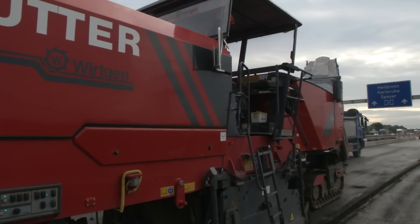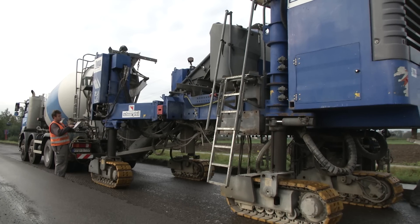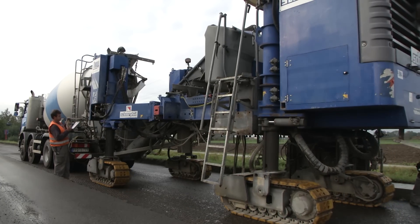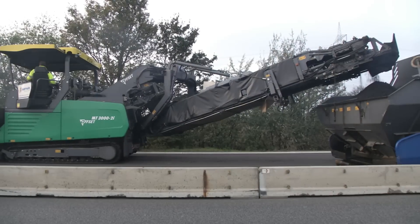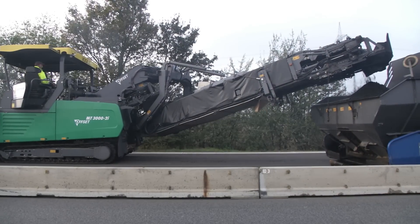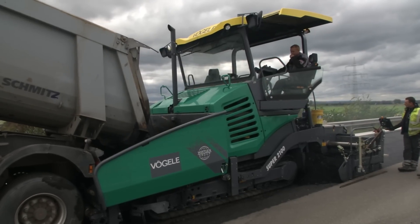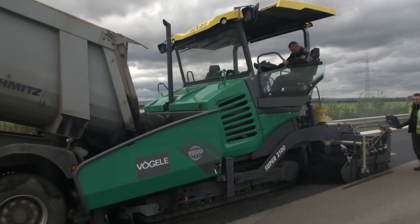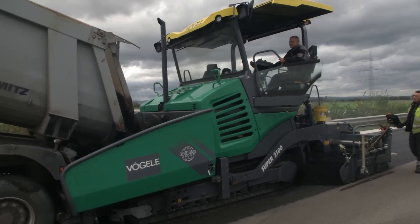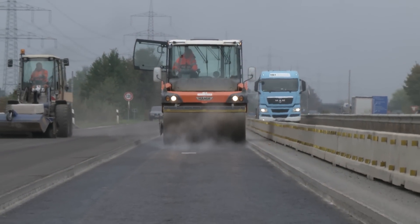The machines used were: a Wirtgen W250i cold milling machine, the Wirtgen SP25 slip form paver, the Vögele Power Feeder MT3000-2i standard and MT3000-2i offset, the Vögele Super 2100-3i paver with a Vögele AB500 extending screed in the TP2 version, and a Hamm tandem roller of type HD Plus 140i VO.